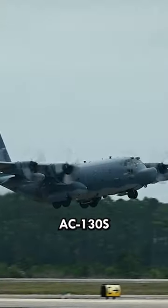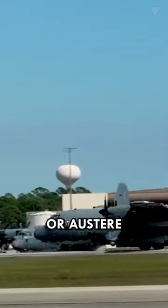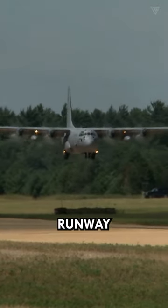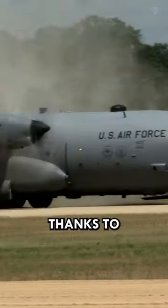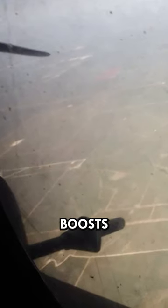Many AC-130s operate from makeshift or austere airstrips with limited runway length. Propellers let the AC-130 use short, rough airstrips near the action thanks to their low-speed power, boosting flexibility and getting it closer to the fight.